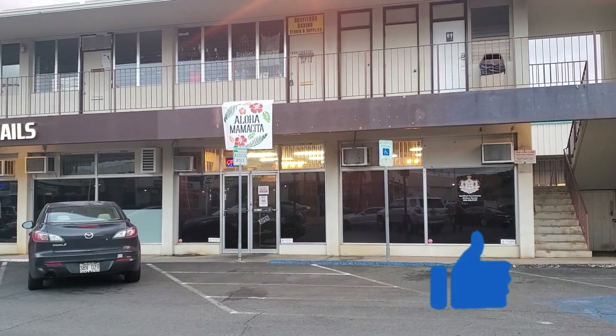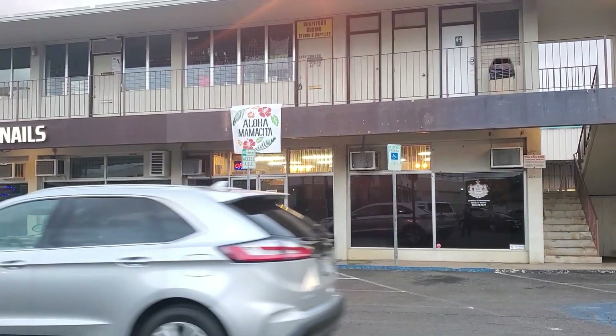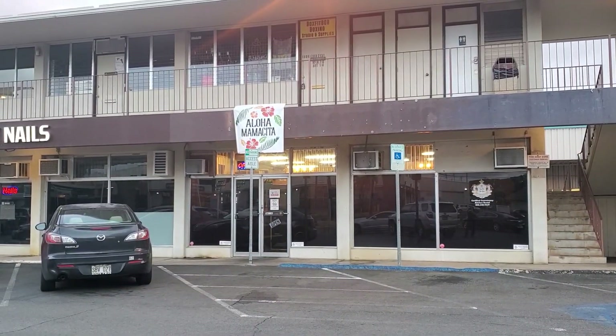Today's food is from a place called Aloha Mamacita. If you've been here before or recognize it, it used to be the El Salvadorian place called La Casita. They did not close — that El Salvadorian restaurant moved to the mall near the Jack-in-the-Box and Arby's. This new place, Aloha Mamacita, took over and they used to be a food truck that was really popular. Now they're in a brick-and-mortar.